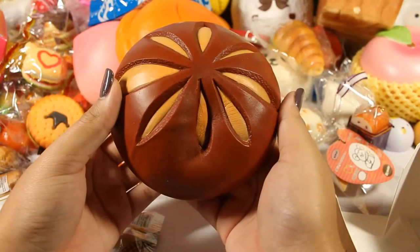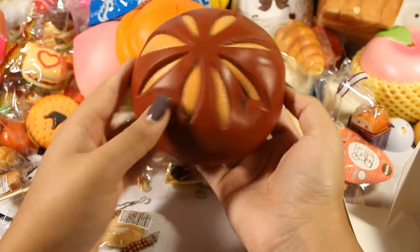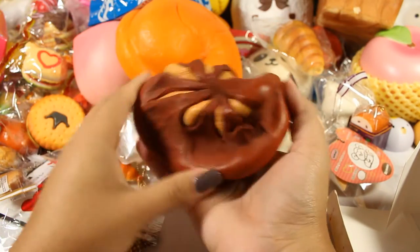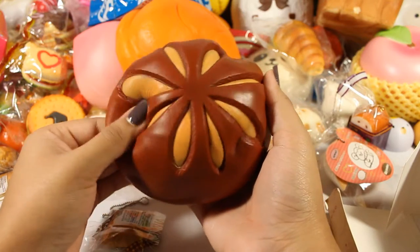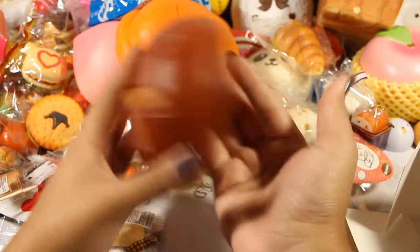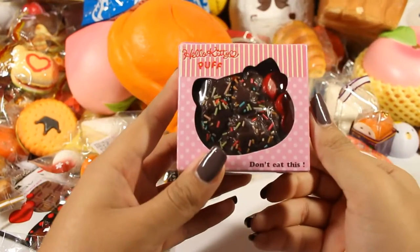We have the Kibru chocolate bun here. It's very squishy and super soft, has some weight to it. So now we're finally going to open this bin and see how far the madness has come.